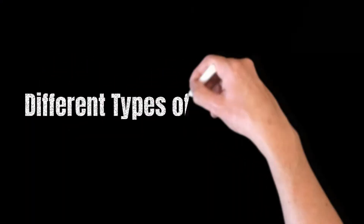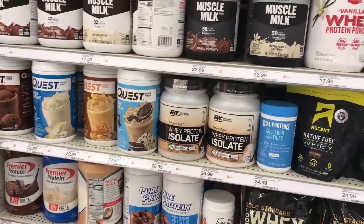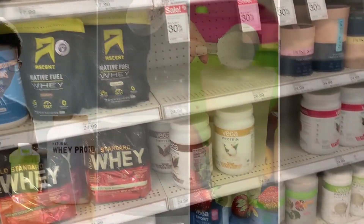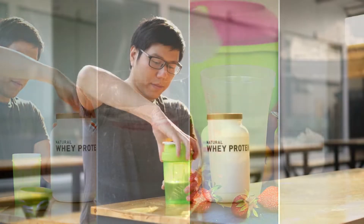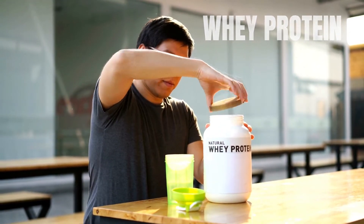Different Types of Protein Powder. When it comes to protein powder, there are many different types available on the market. The most popular types include whey, casein, soy, and pea protein. Whey protein is derived from milk and is the most commonly used type of protein powder.